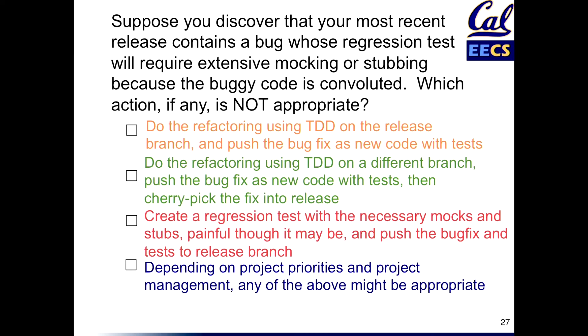The third option, in some cases, might be the way to go. You might just have to bite the bullet — don't do the refactoring, because refactoring is a tough task. And if you've allowed the code to get really ugly, refactoring can be very involved, requiring a lot of testing to make sure you haven't broken stuff. So in some cases, the path of least resistance might be to just suck it up, create the mocks and stubs, make the test ugly, and once it passes, push the fix and go to release.